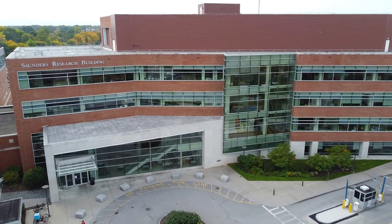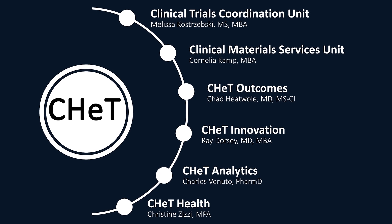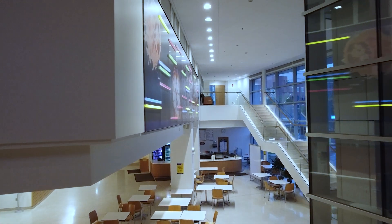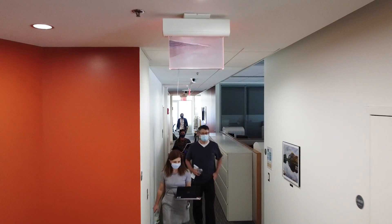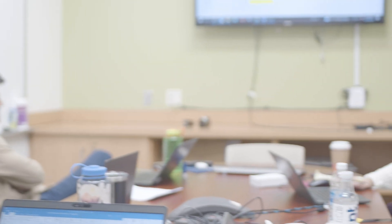The Center for Health and Technology, or CHET, is an academic clinical research organization housed at the University of Rochester Medical Center. Over the last three decades, CHET has historically shaped the landscape of therapeutic research and advanced medical knowledge to improve health for thousands of patients.